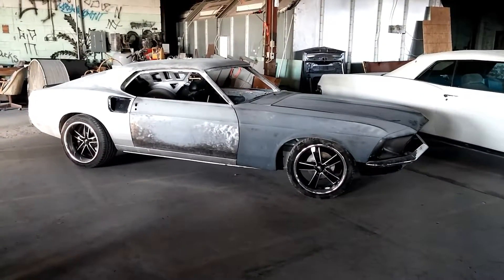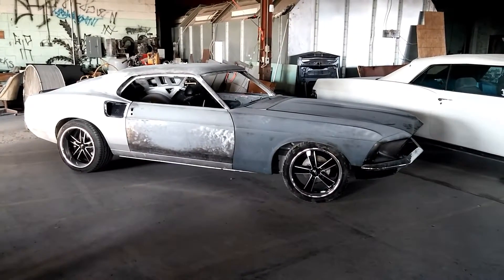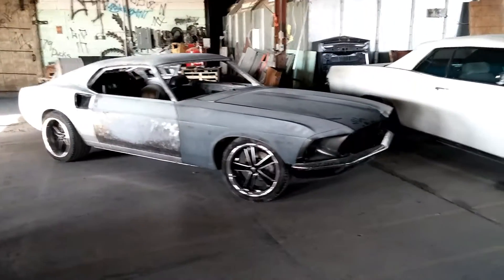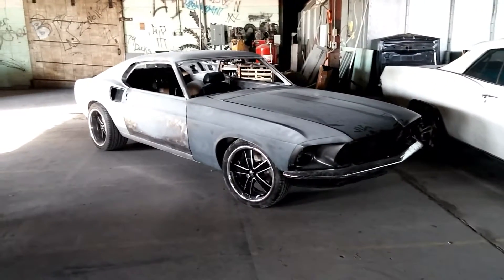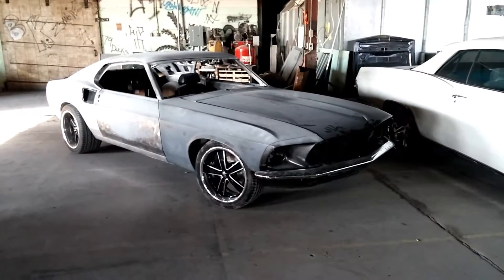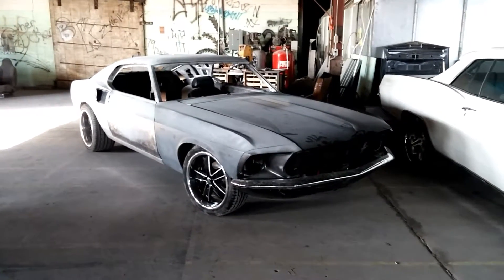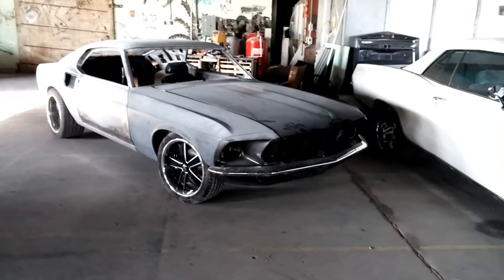I know that this is the second set of wheels he's tried on it before he found what he likes, but he's put a lot of work into it. He comes over to the shop and works all night on it. He works a night shift at a local plant here and comes on his off nights to work on it. It's got a Ride-tech suspension.